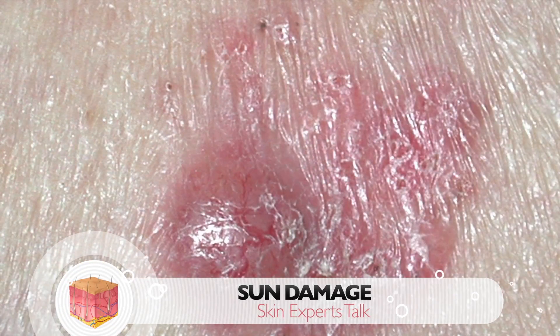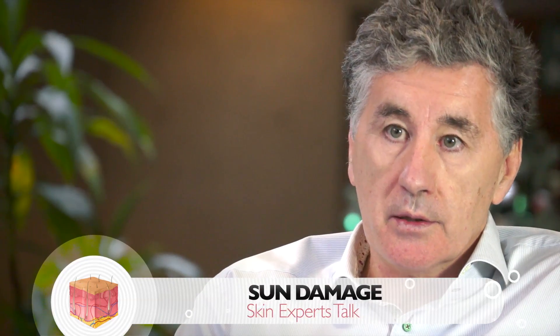The other part of sun damage will be precancerous spots, such as actinic keratosis, and obviously skin cancers.